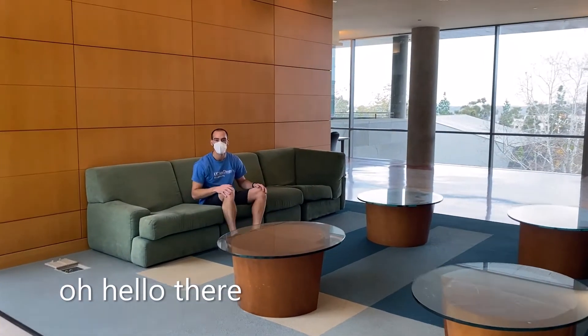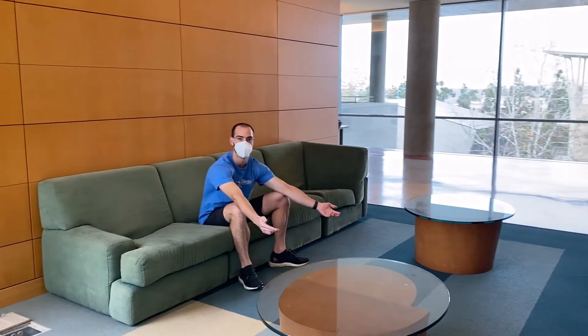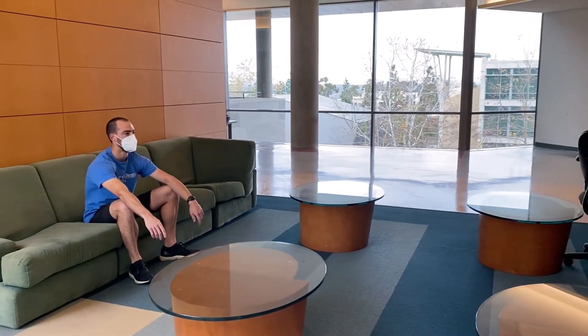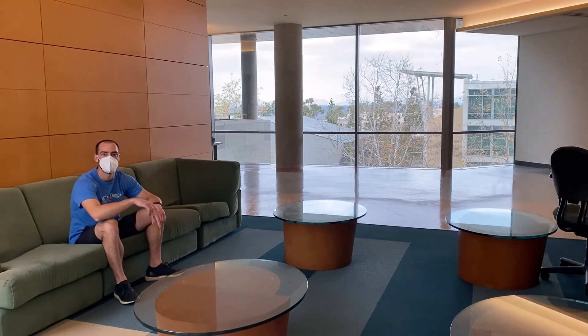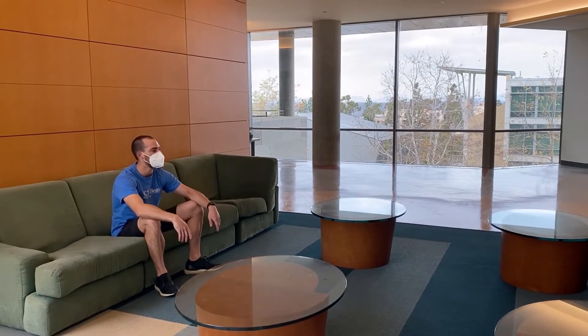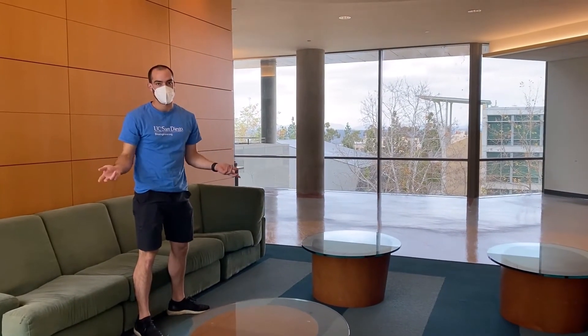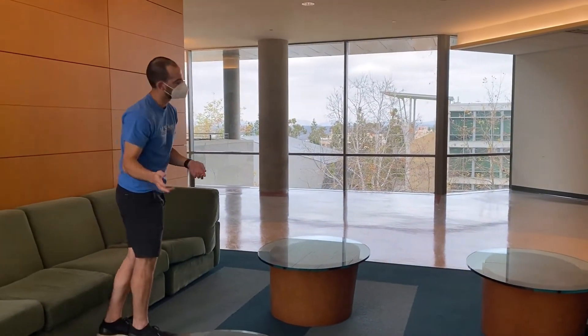Welcome to the fourth floor lobby. You'll find a lobby similar to this on the second and third floors as well. It's just a nice place in between all the different spaces where people can come together to eat, study, or work — whatever they need to do. On all the floors we have a library, and the fourth floor has a special library, so let's go take a look.